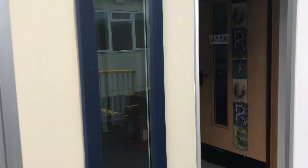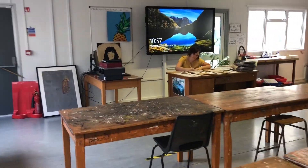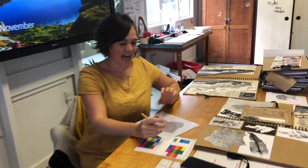Here we are approaching one of the new art classrooms in the new mobile village. Morning Mr Dielsen. Good morning. What are you up to? I am creating an etching plate in preparation for my Year 10 GCSE class because we're looking at printing at the moment. Fantastic. Have a great day. Nice to see you.